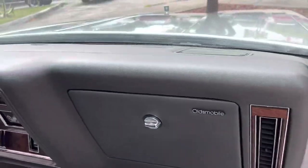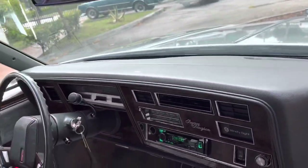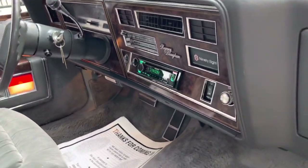The interior is super clean and original. No cracks on the dash. It's got an aftermarket radio, but we've been seeing a lot of that lately — it's got Bluetooth.